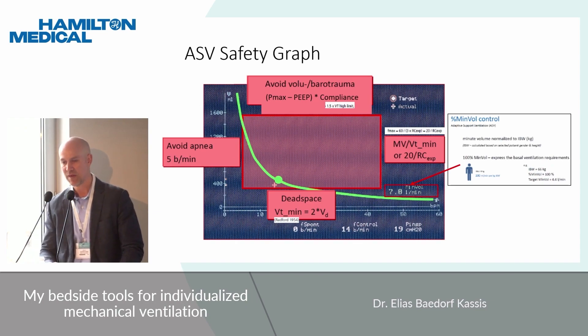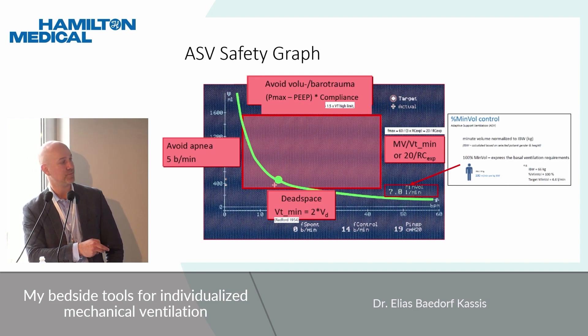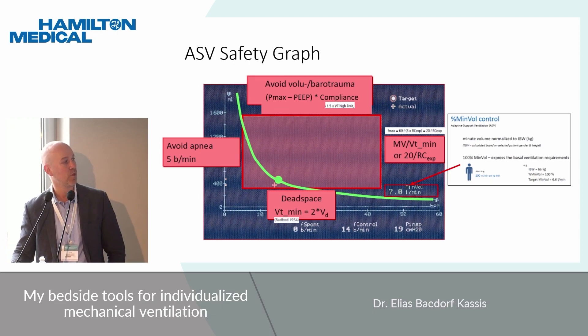The ASV algorithm determines settings through several components. The green line shows all combinations of tidal volume and respiratory rate that achieve the set minute ventilation. The small circle represents what the ventilator determines as the optimal combination to minimize work of breathing per the Otis equation. There are also safety parameters to prevent barotrauma and over-distension, dynamic hyperinflation from too high a rate, dead space ventilation, and apnea.